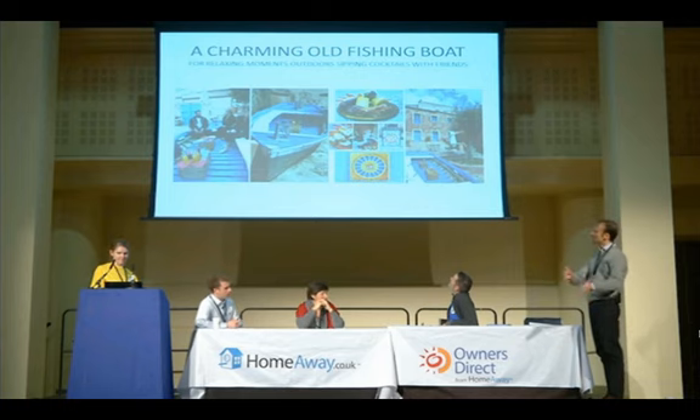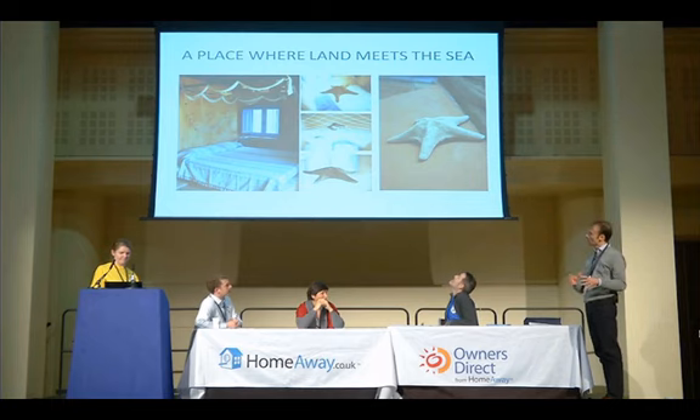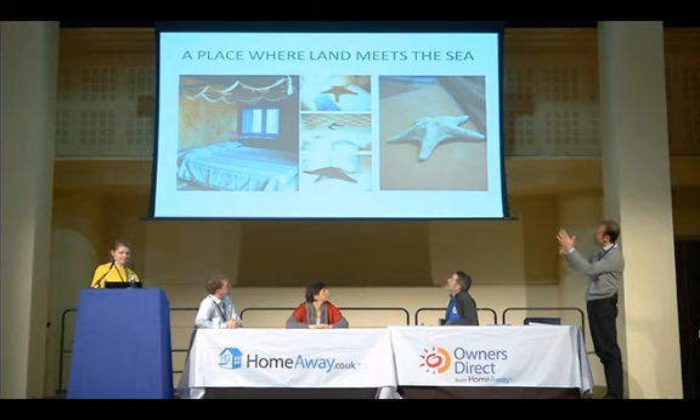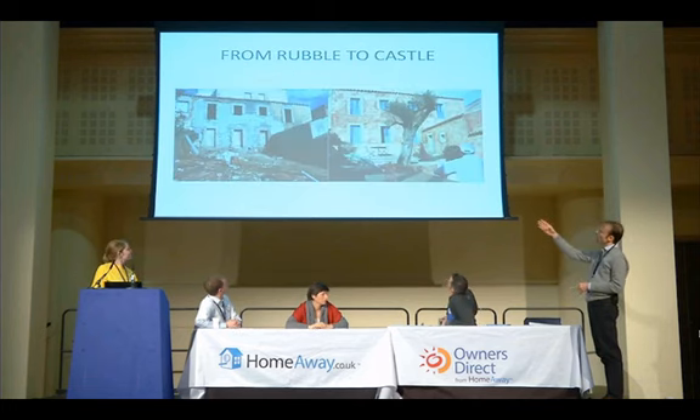Now people are enjoying cocktails or talking to each other, getting to know the other families staying in the other units, and it's working out beautifully. Lara Dunstan and Terence Carter, who stayed with us last year and run Gran Turismo Travels, defined our place as 'a place where land meets the sea.' We are not on the beach — we are just a few minutes from the beach. So we collected things from the sea, like seashells, and put them in our home everywhere. And this is how it was before and how we turned our rubble into a castle.